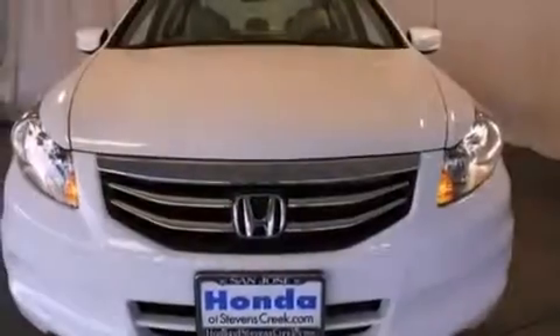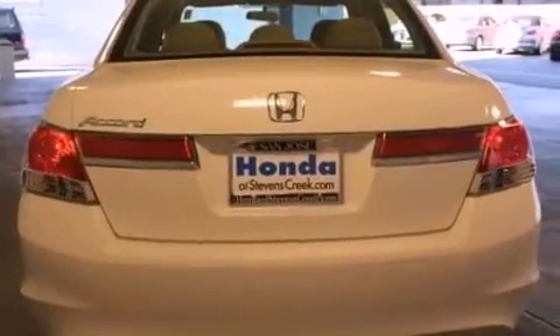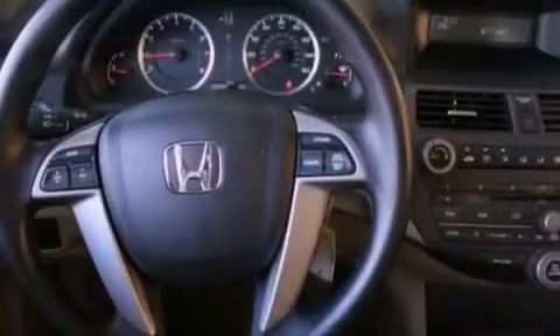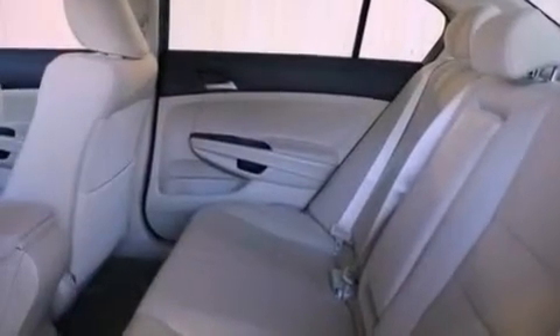All of the following features are included: cruise control, a rear window defroster, a keyless entry system, a CD player, a passenger side vanity mirror, a traction control system, an anti-lock braking system, side impact airbags, speed sensitive wipers, and air conditioning.